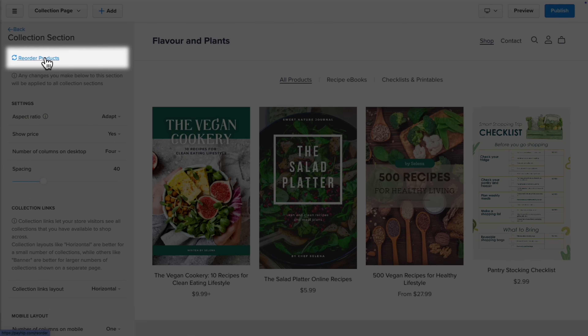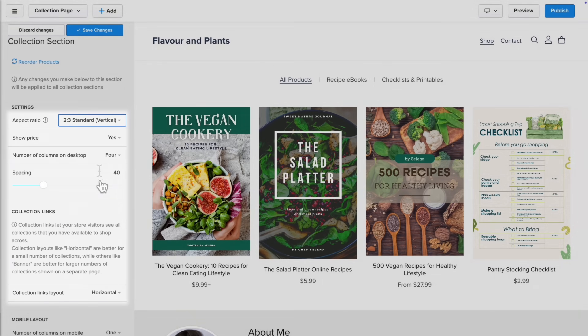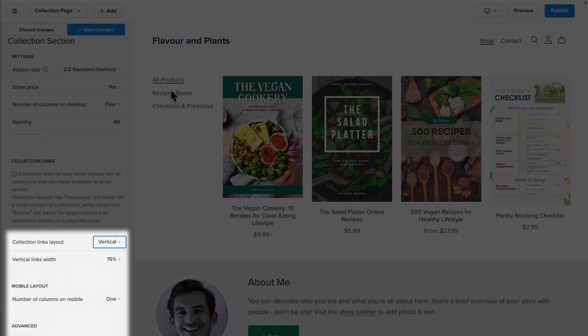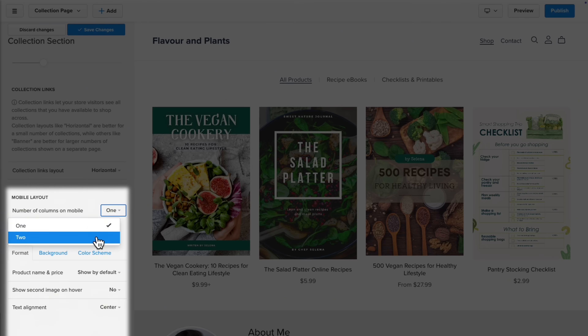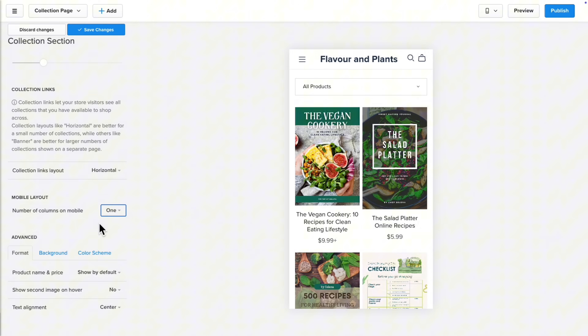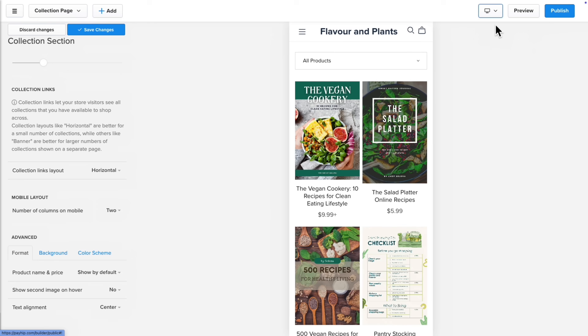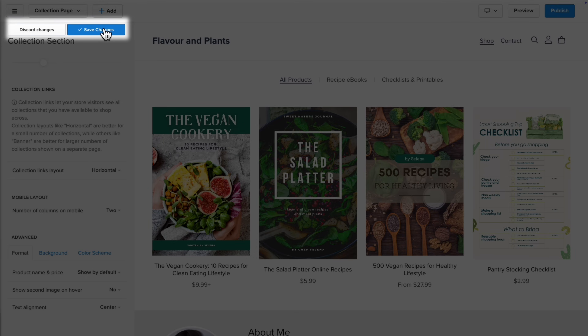You can change the order of your product listings, adjust the aspect ratio of product images, change the layout styles for the collections, and adjust specific settings for mobile view so that your website is always enjoyable to shop from on all devices. Once you're happy, just click Save Changes.